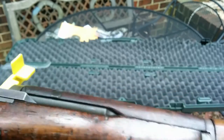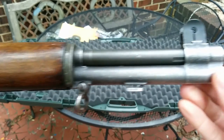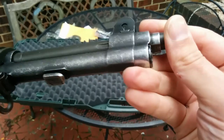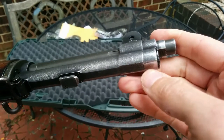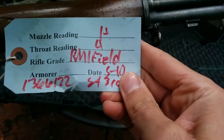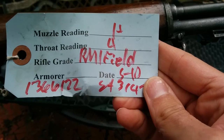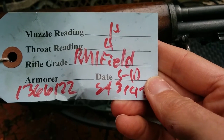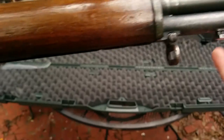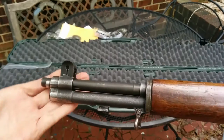Starting to sprinkle, gotta hurry. I don't know much about these, so hopefully someone can tell me what I've got here. The sight doesn't look like it was on here originally — it is worn down to the white on the end. According to the tag: one-plus on the muzzle, four on the throat. It is a field grade. Does that say 5/10 — would that be May 10th when it was put together? I don't know. Flip her over and see how the other side looks.